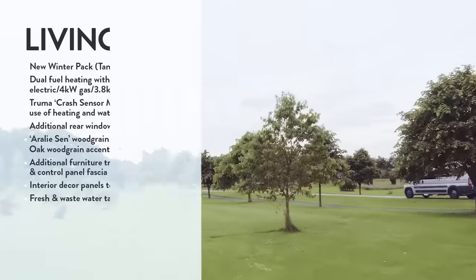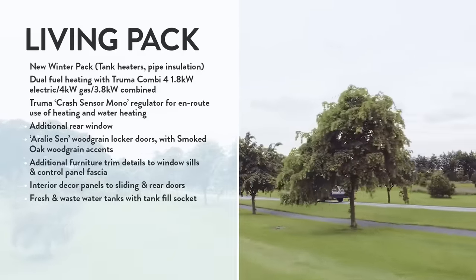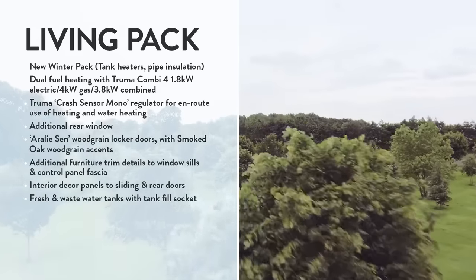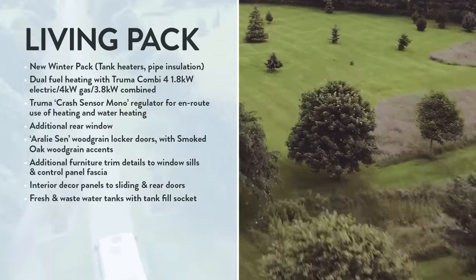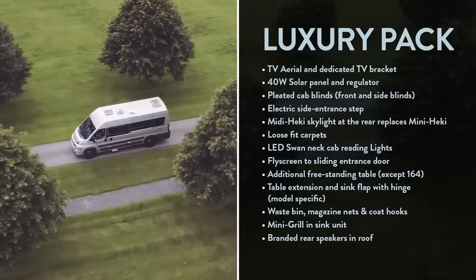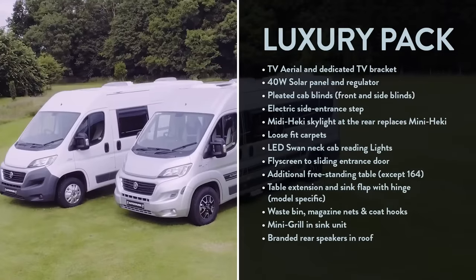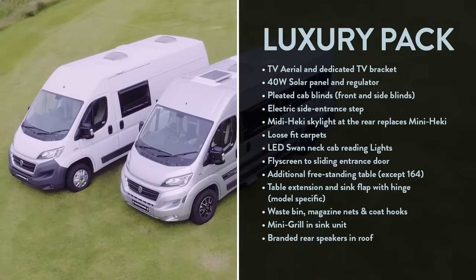The other two packs enhance the level of living luxury. The Living Pack adds the key features of a winter pack with tank heaters and pipe insulation, dual fuel Truma Combi 4 boiler, and on-route heating. Key features of the Luxury Pack include TV aerial and dedicated TV bracket, a 40-watt solar panel, and pleated cab blinds. Check out the website for full details.